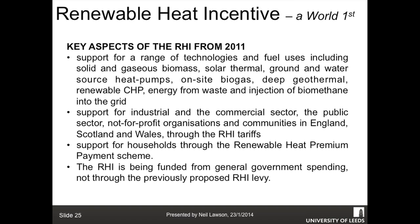The Renewable Heat Incentive was launched by the government in 2010 - a world first. The government spent a long time thinking about it and delayed the launch by two years, but it came in in 2011. It supports a range of technologies including solid and gaseous biomass, biodigesters, wood, solar thermal, ground and air source heat pumps, on-site biogas, deep geothermal, renewable CHP, energy from waste, and injection of biomethane into the grid. Support for the industrial sector began in November 2011, and support for households is coming later through the domestic RHI. 860 million pounds was ring-fenced by the government as a finite pot to fund this.